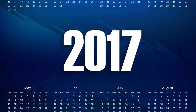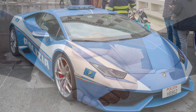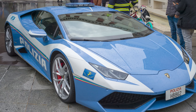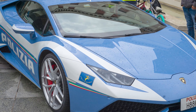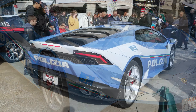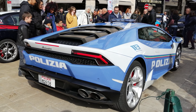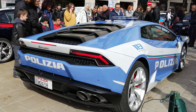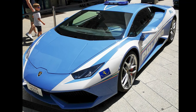Number 1: Huracan Polizia. In 2017, Lamborghini reinforced its close ties with Italian law enforcement by donating a specially modified Lamborghini Huracan to the Italian State Police, Polizia di Stato. This unique Huracan Polizia served as a high-speed pursuit vehicle and featured the signature blue and white police livery. Equipped with a powerful V10 engine, the Huracan Polizia symbolizes the fusion of Italian style.